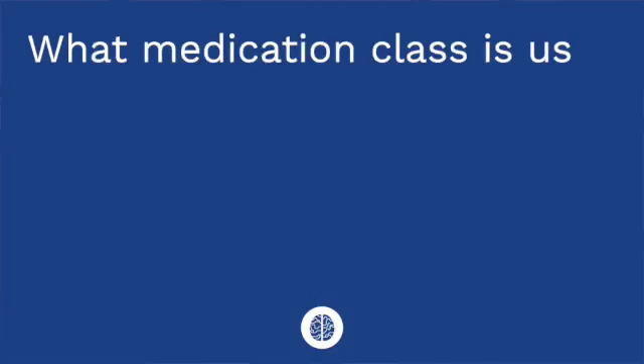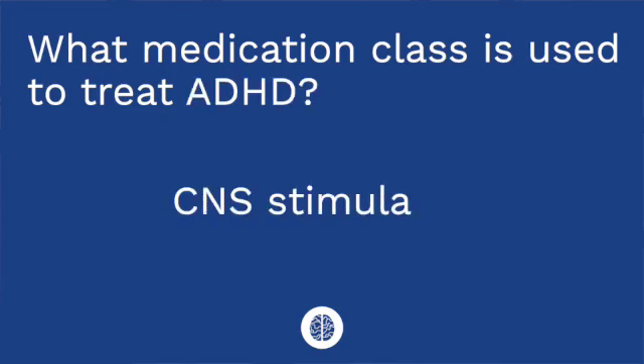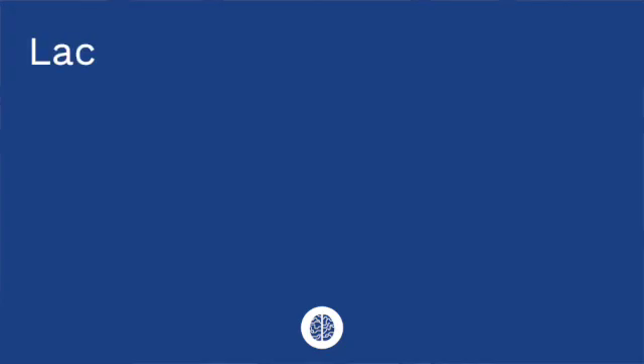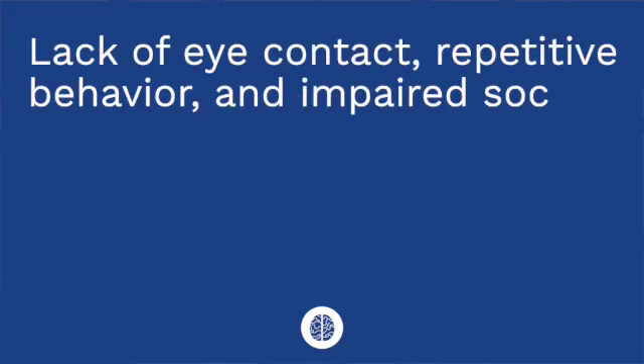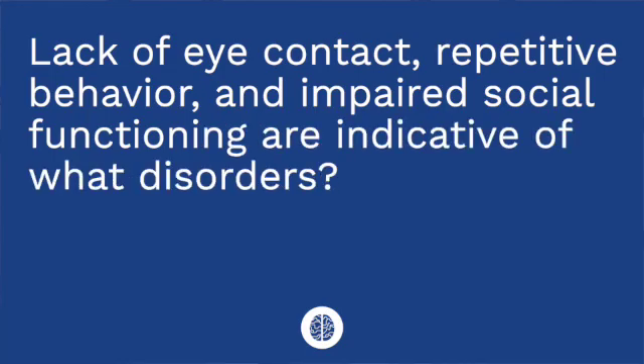It's time for a quiz — I've got three questions for you. Question one: what medication class is used to treat ADHD? The answer is CNS stimulants, such as amphetamine mixtures or methylphenidate. Question two: lack of eye contact, repetitive behavior, and impaired social functioning are indicative of what disorder? The answer is autism.